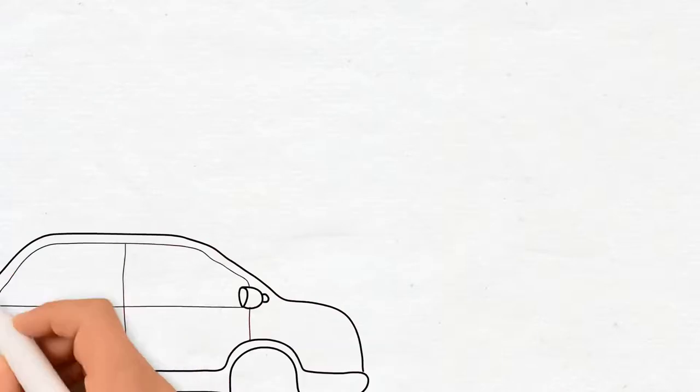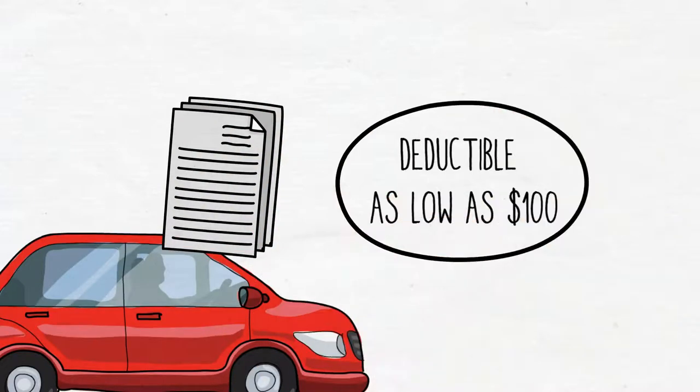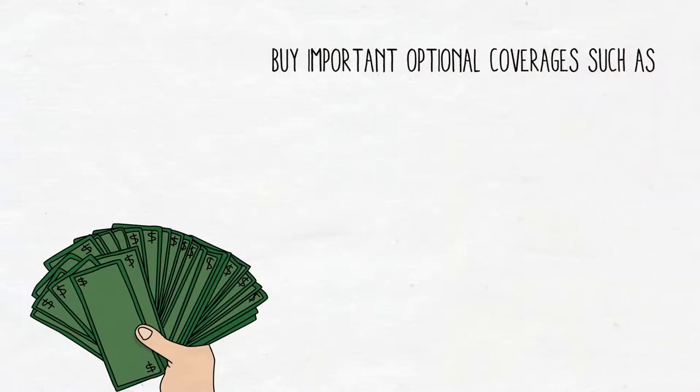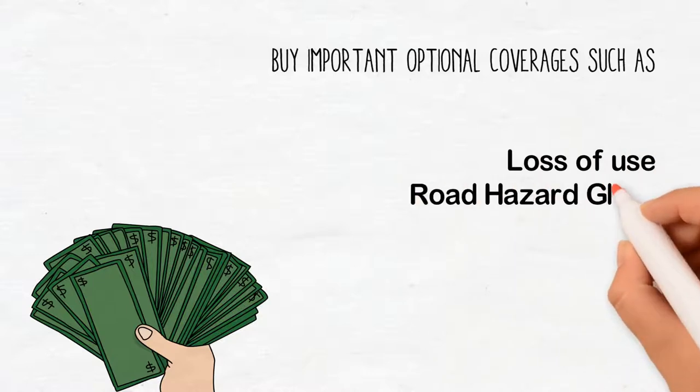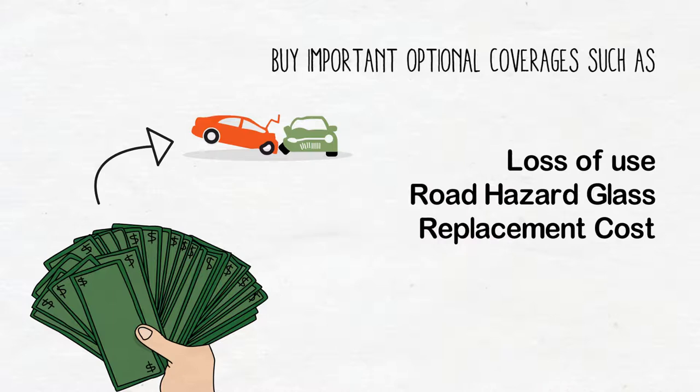With an extension auto policy, you can choose a deductible as low as $100. Extension auto policies also allow you to buy important optional coverages, such as Loss of Use, which provides funds for a rental or alternative transport if your vehicle is involved in an insured loss.